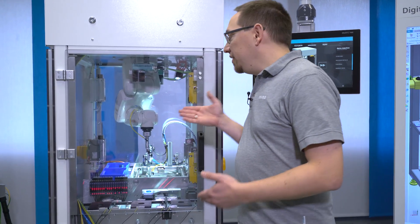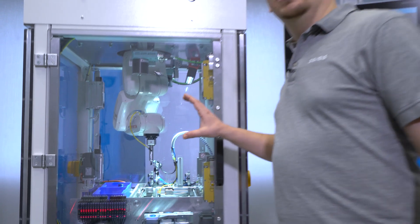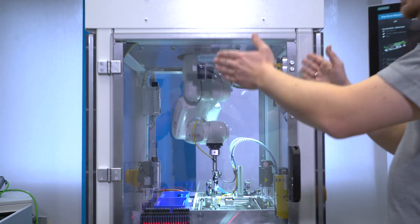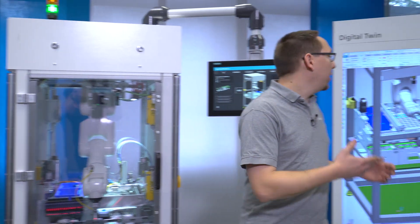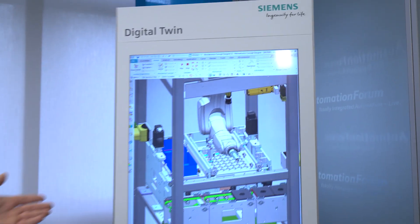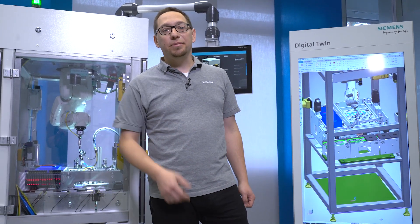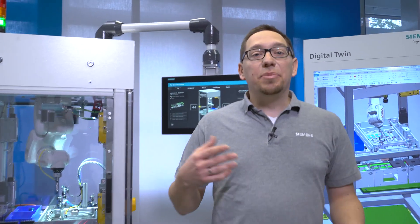This is the DigiDemo machine. On this machine, we will show our solutions for digitalization live. In addition to the real machine, we also have a digital twin of the machine. We want to show this and other solutions in one of the next episodes of Mr. Automation. In addition, there are insights behind the scenes of the TIA portal.